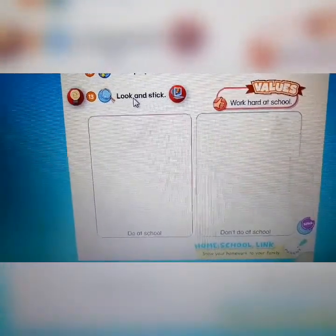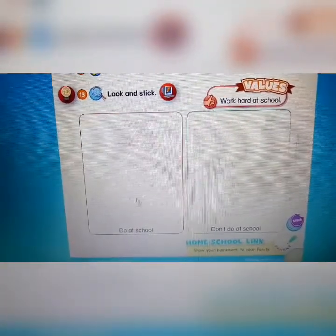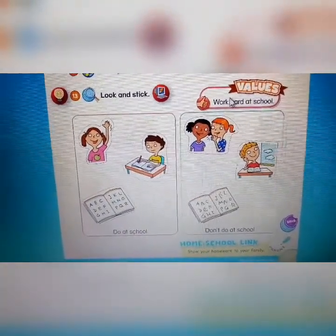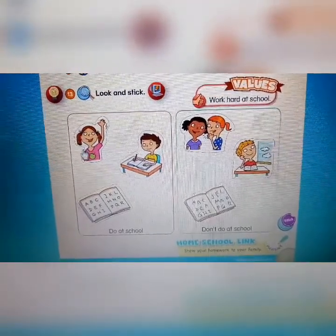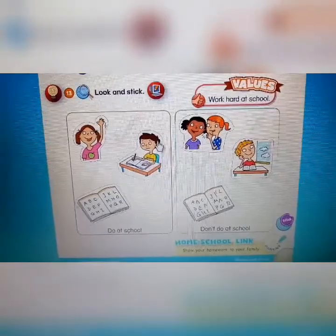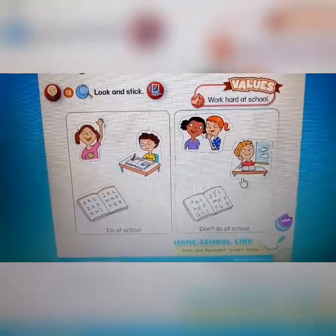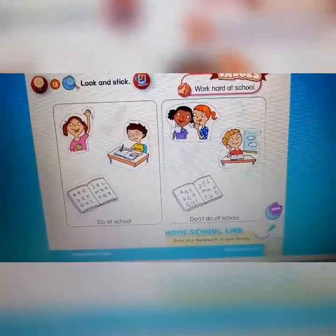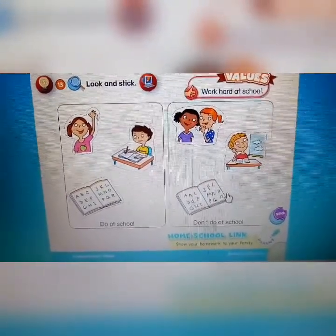Now activity 13: look and stick. What you can do at school — what you can do at school. Work hard at school — bekerja keras di sekolah. Take a look at the sticker and stick it here. And then what you don't do at school — yang tidak boleh dilakukan di sekolah.